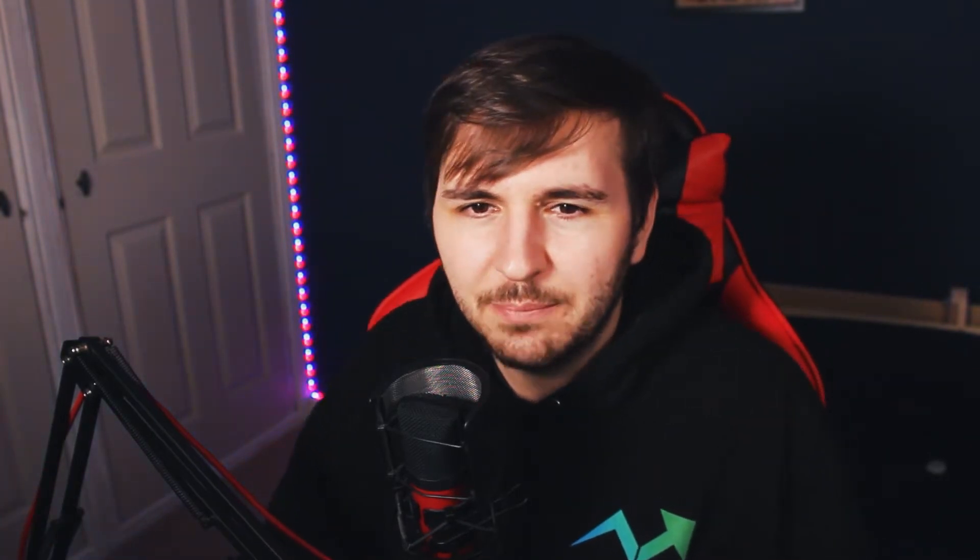We're going to be jumping in and showing you the revenue for each of the videos. I did nine videos. I've done some reaction videos as well, but I won't be going over them because they're a different style of video and they don't count towards the point I'm making today. We're going to go through each video one by one and I'm going to show you the analytics. So let's jump straight in. The first episode we have is episode one.